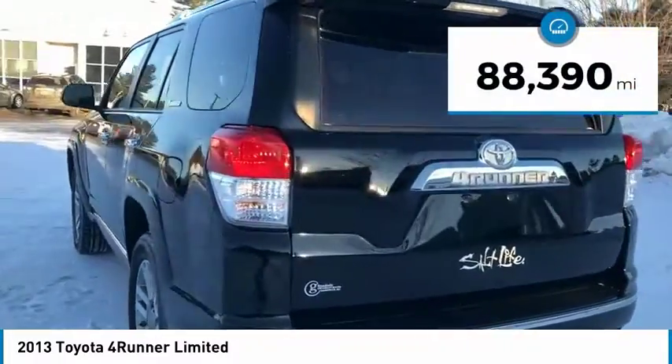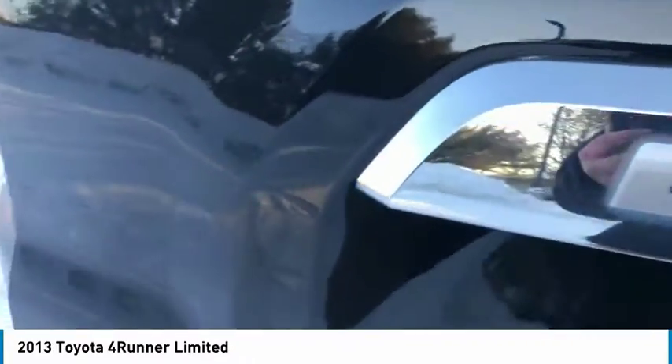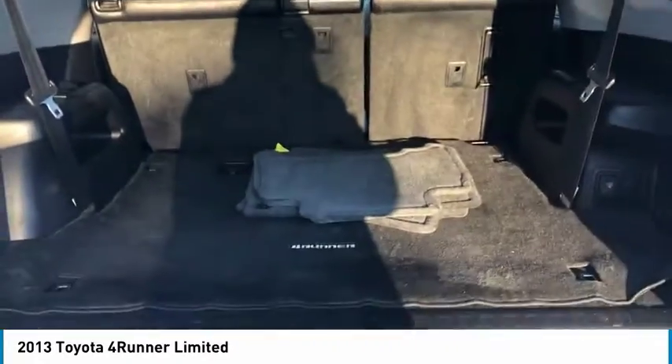This vehicle has less than 90,000 miles. Here are some of this vehicle's great options: electronic stability control, alloy wheels, brake assist, and traction control.